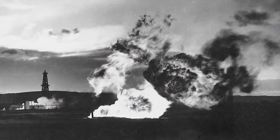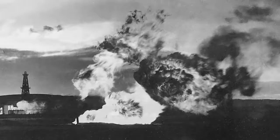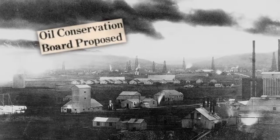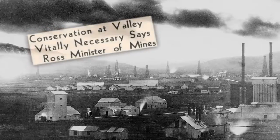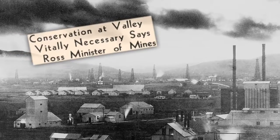Early gas flaring, while producing liquids like gasoline, turned out to be a wasteful idea. So the Alberta government created a regulatory body in 1938 — today's Energy Resources Conservation Board. Working with industry, it has found ways to produce oil and gas efficiently and safely.